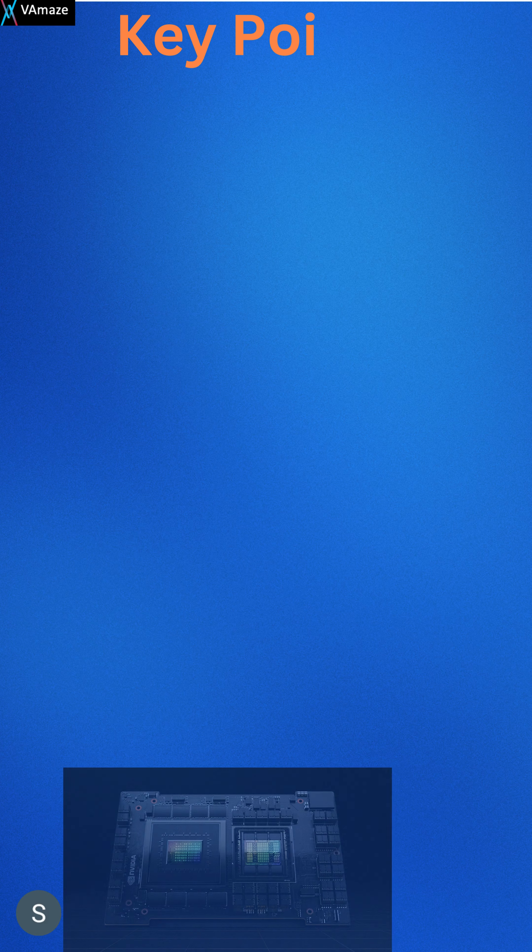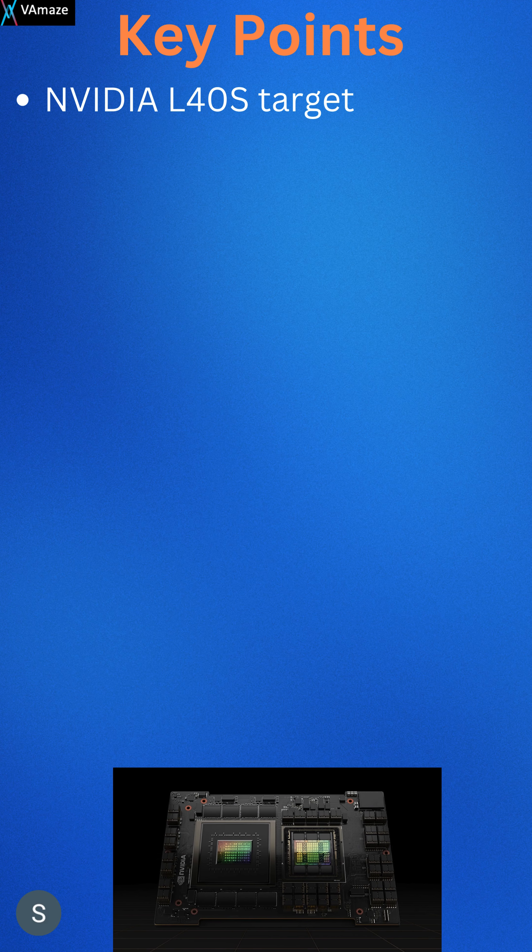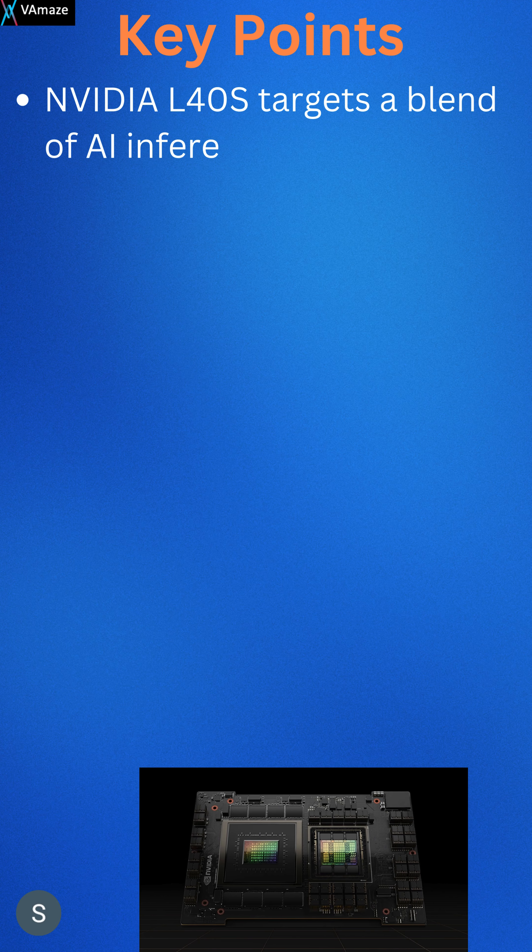The NVIDIA L40S targets a blend of AI inferencing and graphics with its Ada Lovelace architecture, focusing on inferencing performance.